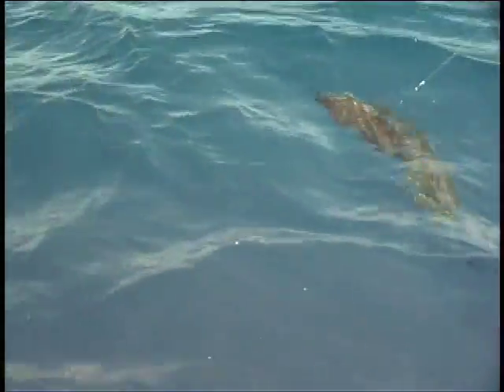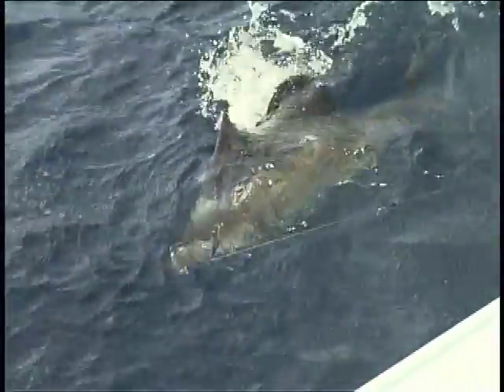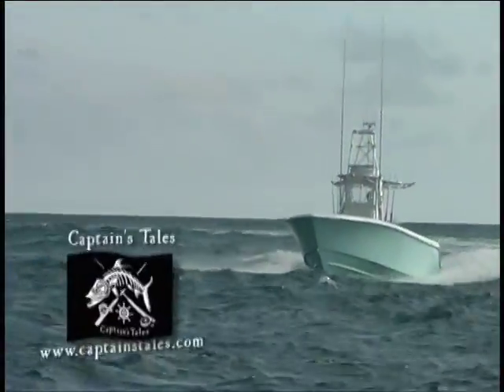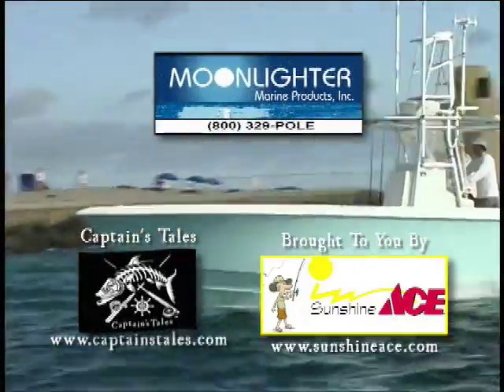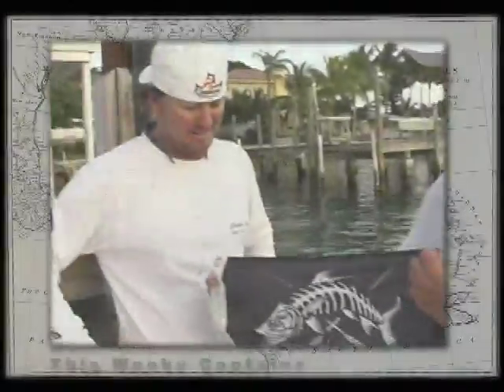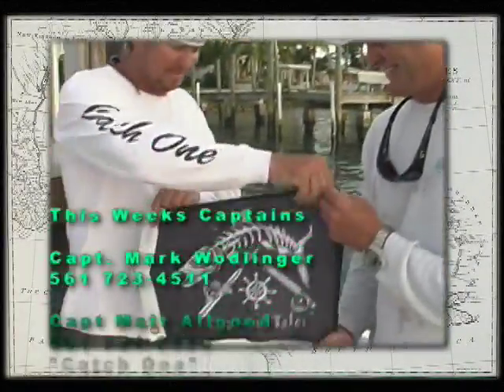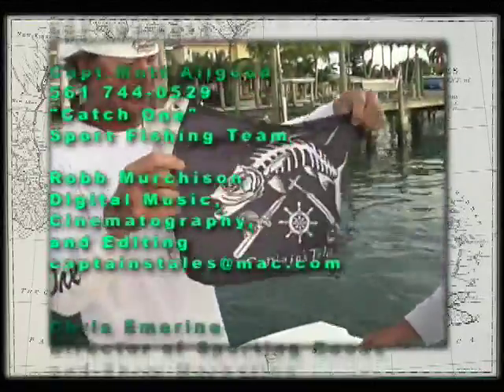I'd rather not bring them in the boat, but we can do them on the side. Join us again next week for another episode of Captain's Tales, and find more fishing spots online at www.captainstales.com.